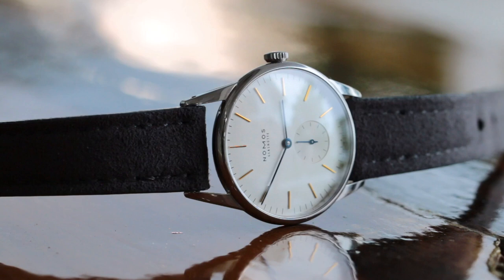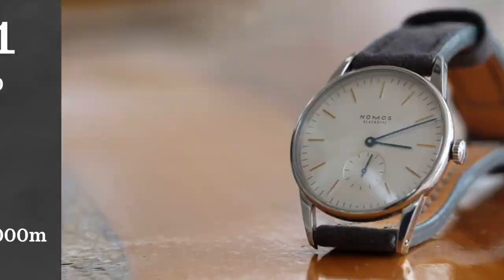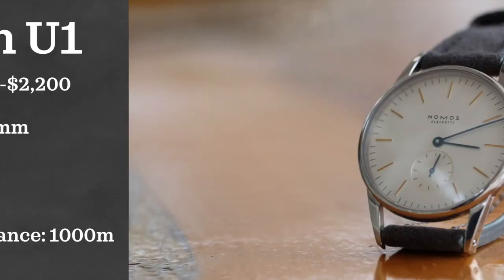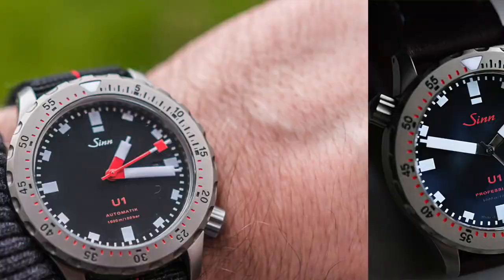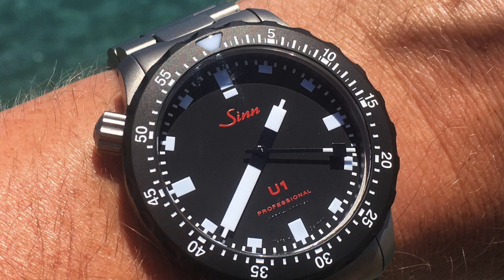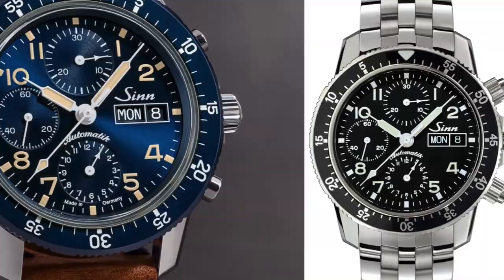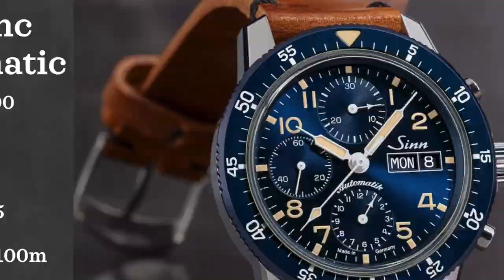The Nomos Orion really epitomizes minimalist styling in the 21st century. As promised, we're looking at two more Zinn watches. First is the Zinn U1 — a very tactical-looking diver — coming in at $2,000 to $2,200, with a 44 millimeter case, powered by an automatic SW201, and water resistant up to 1,000 meters. Then one of my favorite Zinn watches, the Zinn 103SA, priced at $2,300, with a 41 millimeter case, powered by an automatic decorated Valjoux 7750, and water resistant up to 200 meters.